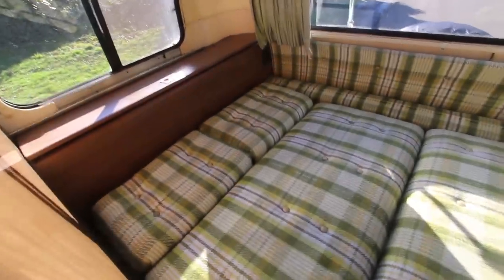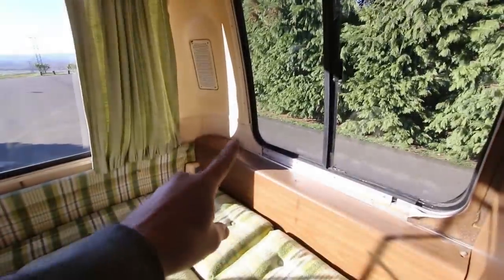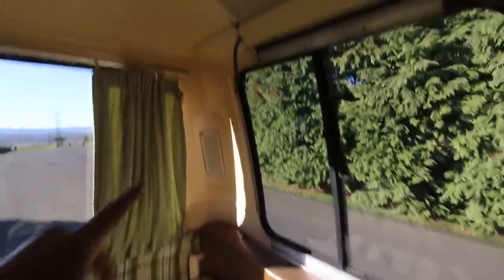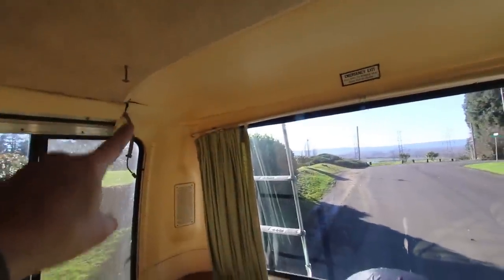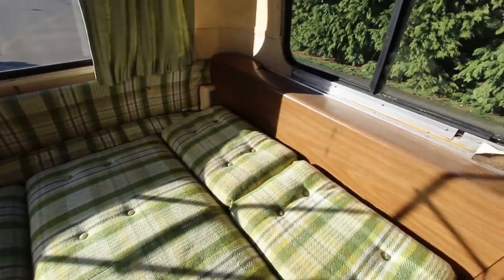There it is in all of its 1970s glory — the queen-size bed here in the back. Now you can see there used to be some cabinetry up there. There's a lot of water damage; there's quite a bit of leaking. I've got some cracks in my end cap here, so I've got to replace that. Lots of leaking damage back there. So yeah, we've got some reupholstering to do, some leaks to patch, and then put everything back in all cleaned up. That's the major living area.